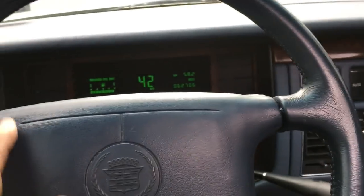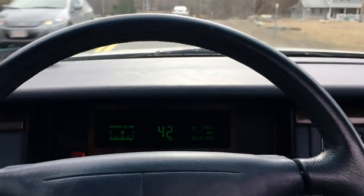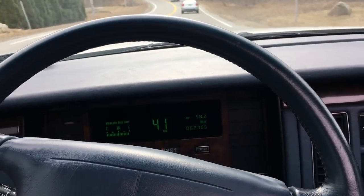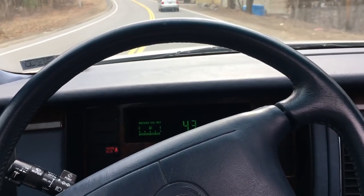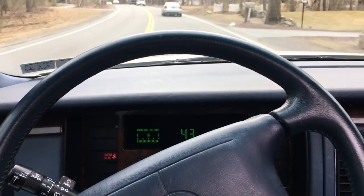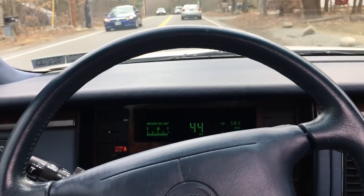Got one set of keys with this car, two remotes. Got the original floor mats. It's got the chrome upgraded wheels — those are kind of rare to find. It's a nice piece. Give me a call, 978-930-1004.